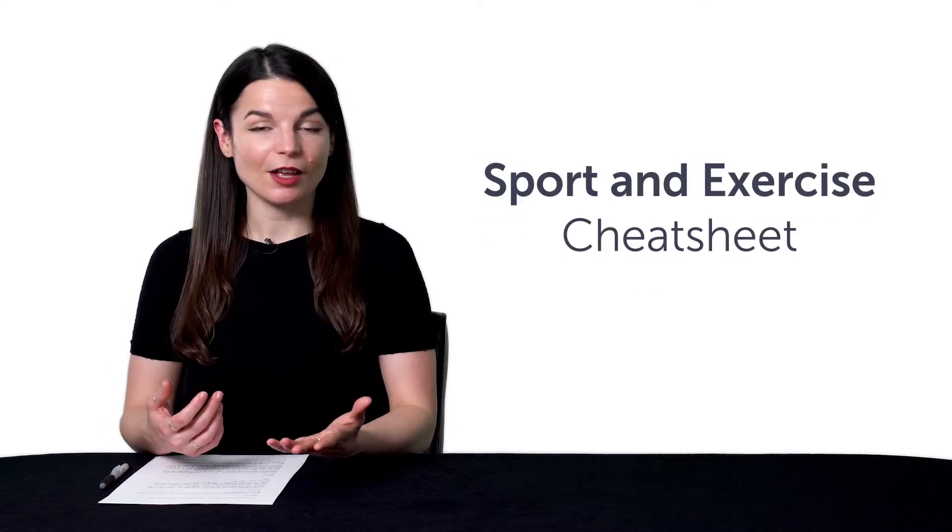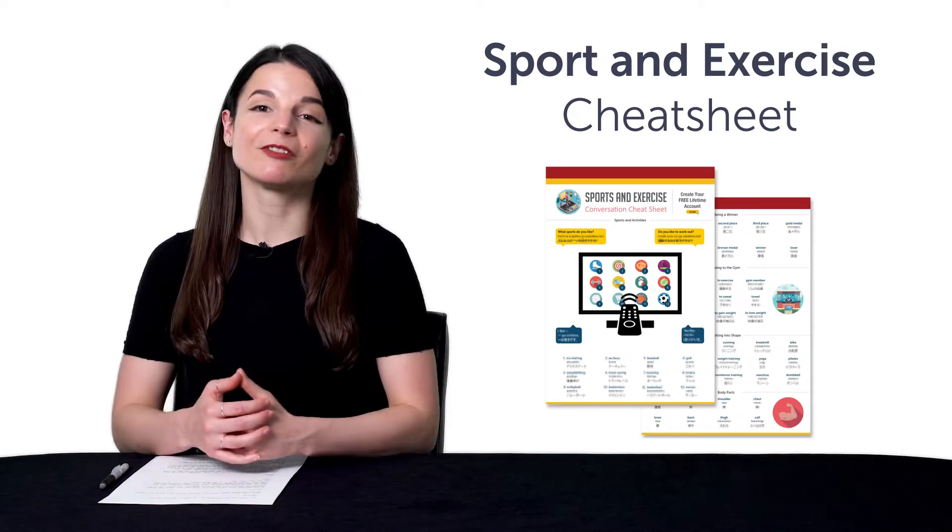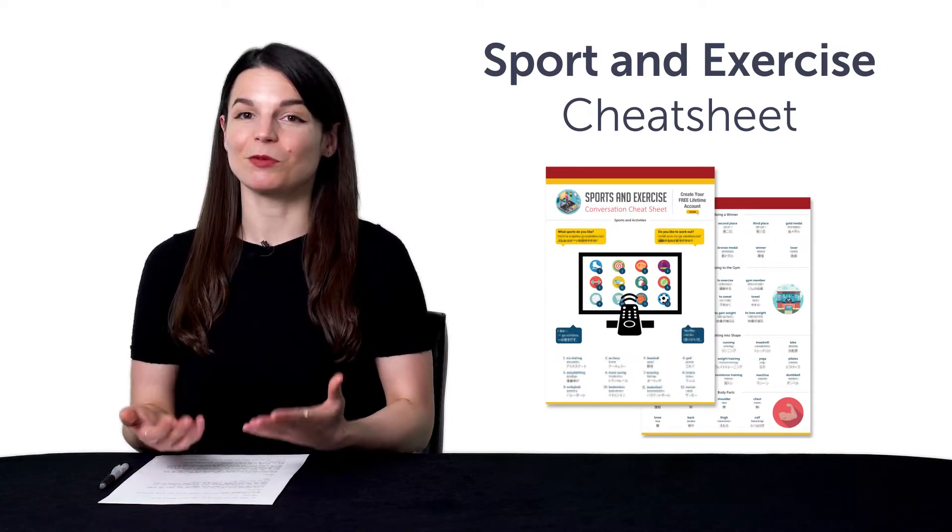But first, if you're looking for new free language resources and downloads, here are this month's new lessons and resources. Be sure to download these now before we take them down in a few days. First, the Sport and Exercise Conversation Cheat Sheet. Want to talk about fitness in your target language? You'll learn over 50 words and phrases for sports and exercise with this brand new cheat sheet.